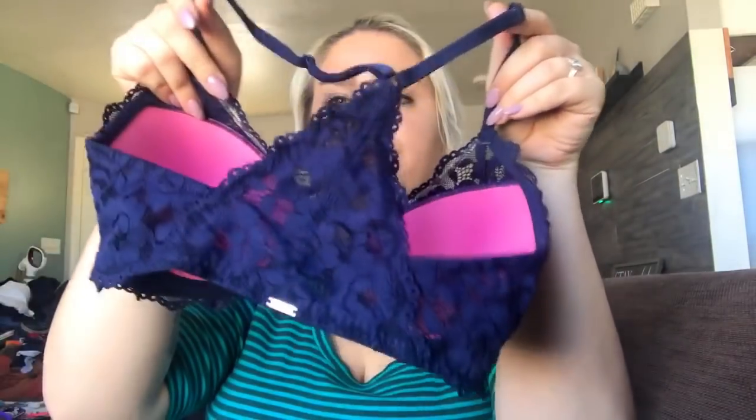Another Victoria's Secret bra — this one is really cute with pink lace and a little side detail. It is a size 32DD, so I'll price this at about $20. Then there's another Victoria's Secret Pink bra — this one is new with tags, also a 32DD, but it's a bralette. I'll probably get about $20 for that one too.